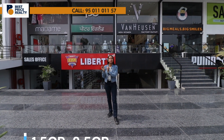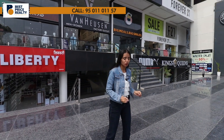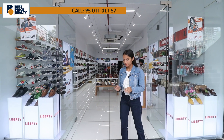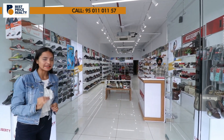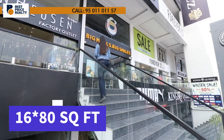The price range starts from 1.5 CR up to 3.5 CR. Between 1.5 CR and 3.5 CR, you can own a showroom on road and on the highway in Zirakpur — both retail and commercial showrooms. The available floors are lower ground, upper ground, first floor, and second floor. The showroom size is 16 by 80.